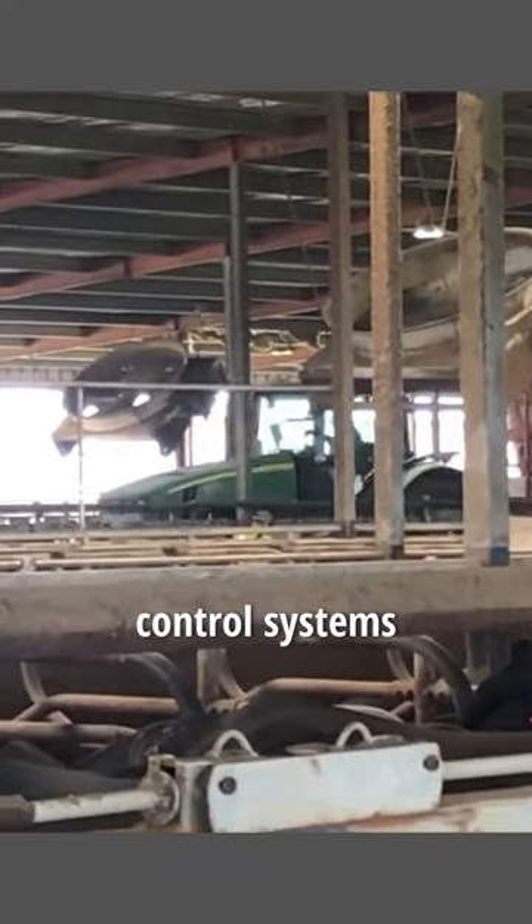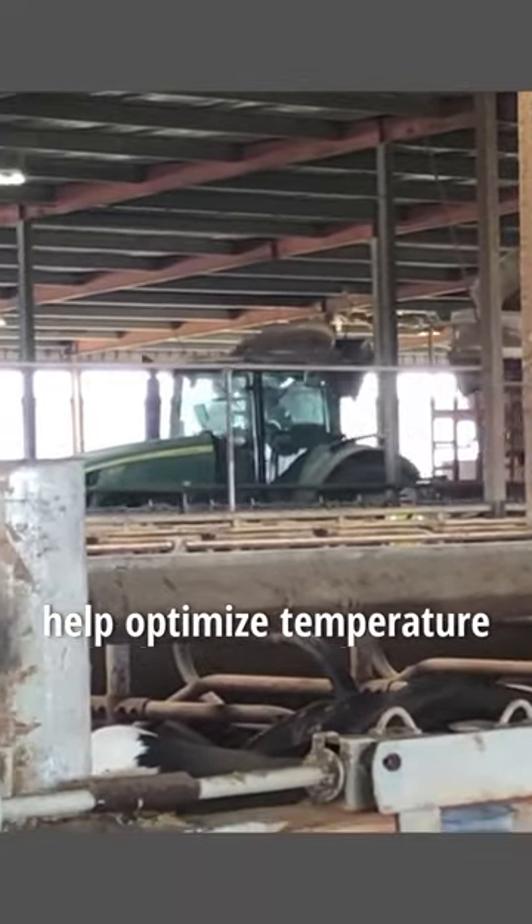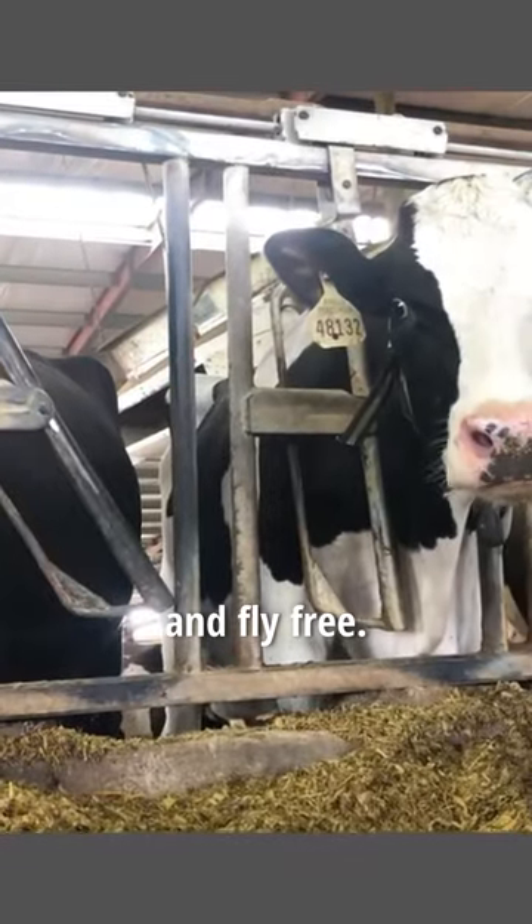Out in the barn, temperature control systems help optimize temperature, keeping cows cool and fly free.